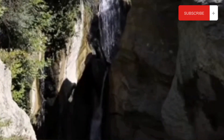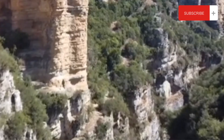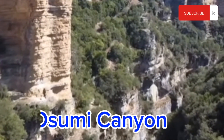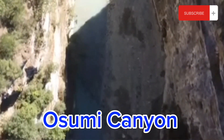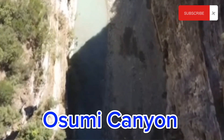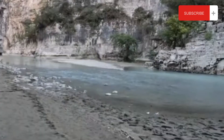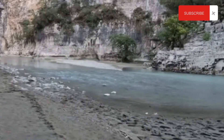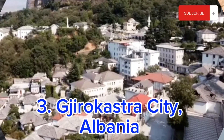The Bogova Waterfalls in Berat are a stunning natural wonder with a series of cascading waterfalls and lush greenery. Tomorr mountain is a popular destination for hiking with breathtaking views. The Osumi river in southern Albania is a scenic river that offers kayaking and rafting opportunities in a beautiful natural setting.